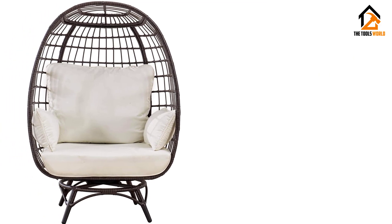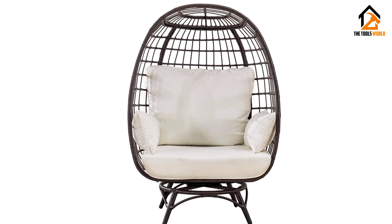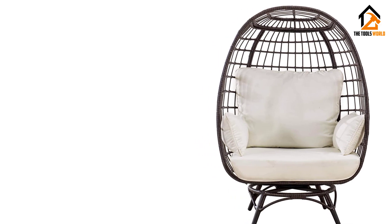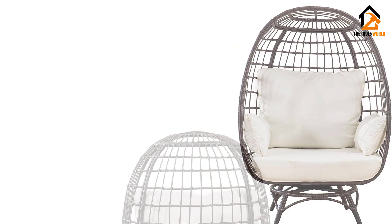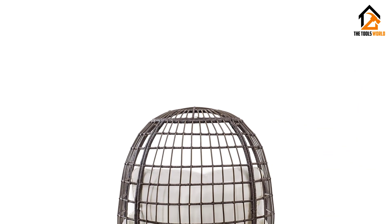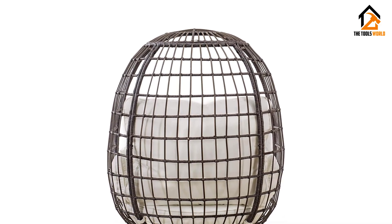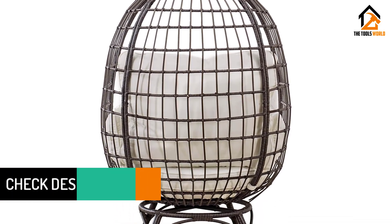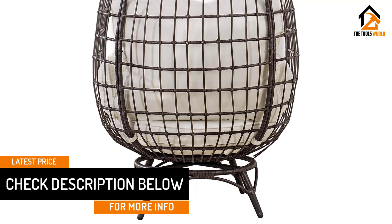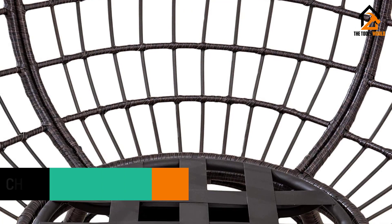This egg cuddle chair features a cozy egg shape giving you maximum comfort to lounge about. Finished with a delicately open wrap design, this wicker chair gives your space an eye-catching modern look. With its swivel function, easily navigate to your perfect position. Constructed of all-weather wicker on a brown powder-coated steel frame with an open weave design, this outdoor egg chair is incredibly durable.